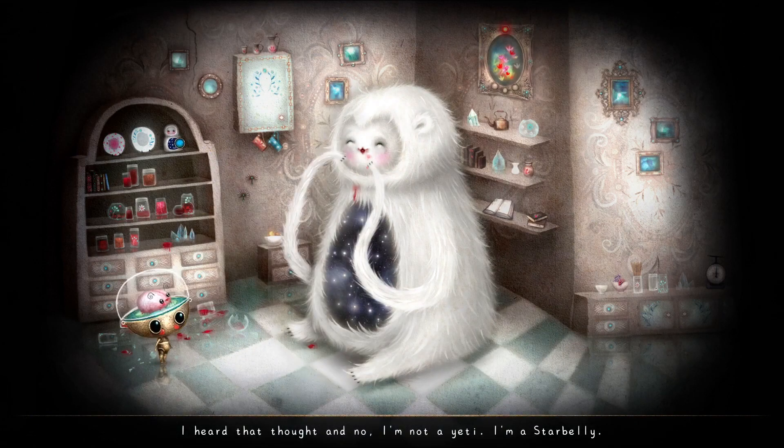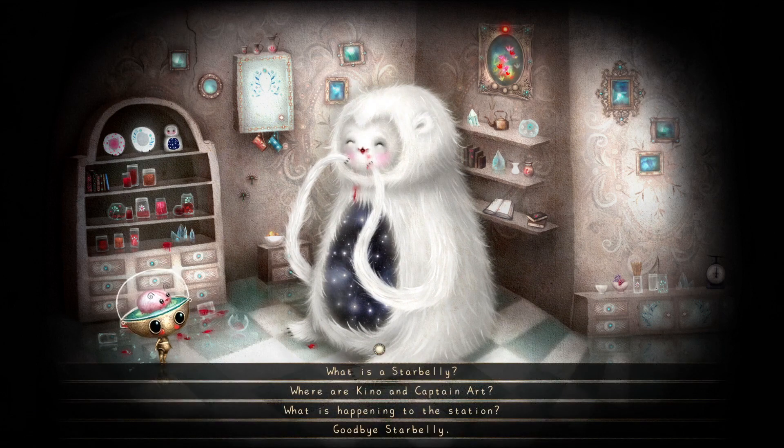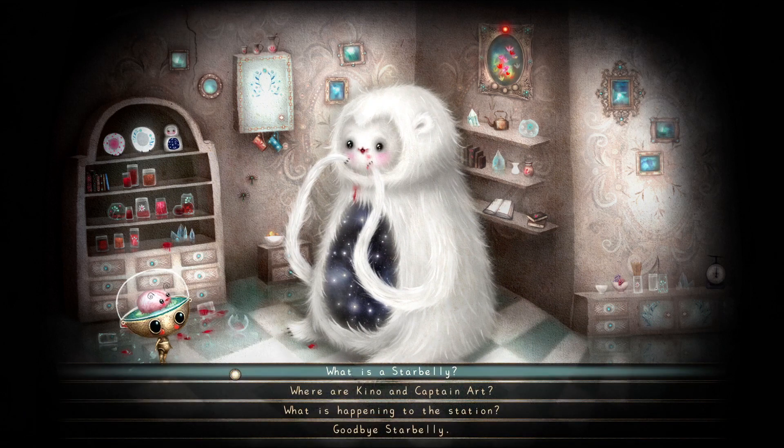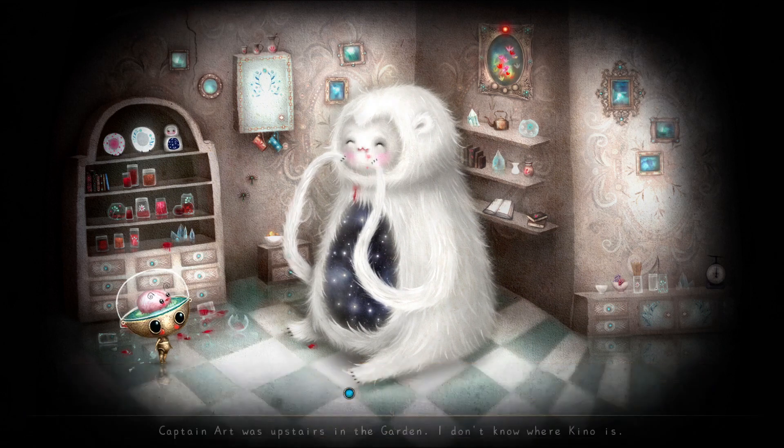A nice little feature included is using the space bar to highlight all interactable objects in a room. Sometimes in games like this you can get stuck in a dead end or a corner, but the highlight feature keeps things nice and simple. Overall in Grobot the puzzles aren't too tricky and it keeps the story flowing at a good pace. I never felt stuck, I didn't feel confused, the game clearly explained what I had to do next and I never felt frustrated.